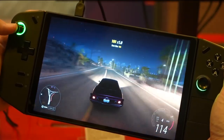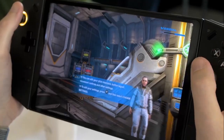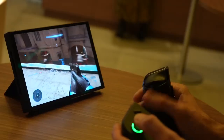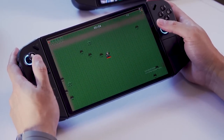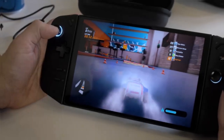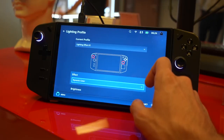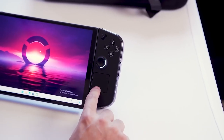Now, let's shift gears to the Lenovo Legion Go. Brace yourselves because it's packing some serious firepower — AMD RDNA graphics and an AMD Ryzen Z1 Extreme CPU. While we can't give you the play-by-play on how it handles AAA games just yet, it's safe to say this beast probably has more horsepower than its Nintendo counterpart. In the realm of raw gaming muscle, the Lenovo Legion Go is like a sports car revving its engine at the starting line. The Nintendo Switch, on the other hand, is your trusty, reliable sedan that might not be flashy but will get you where you need to go.